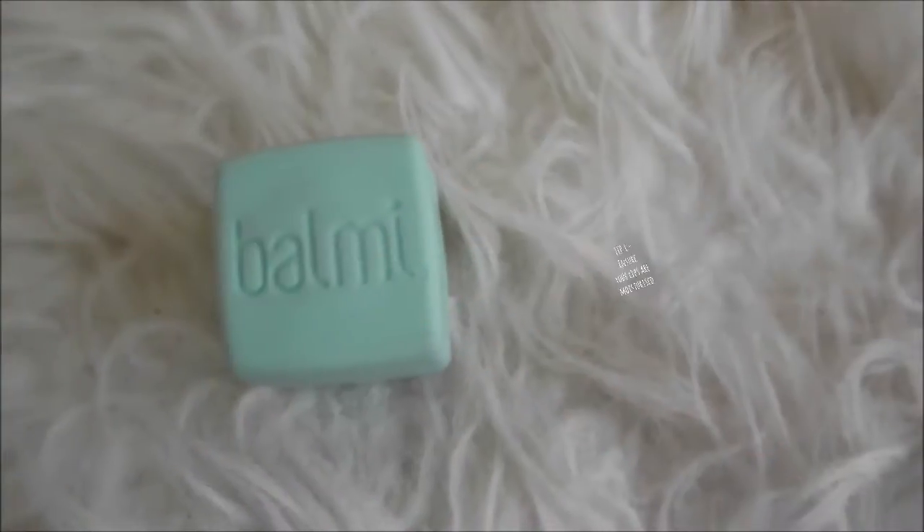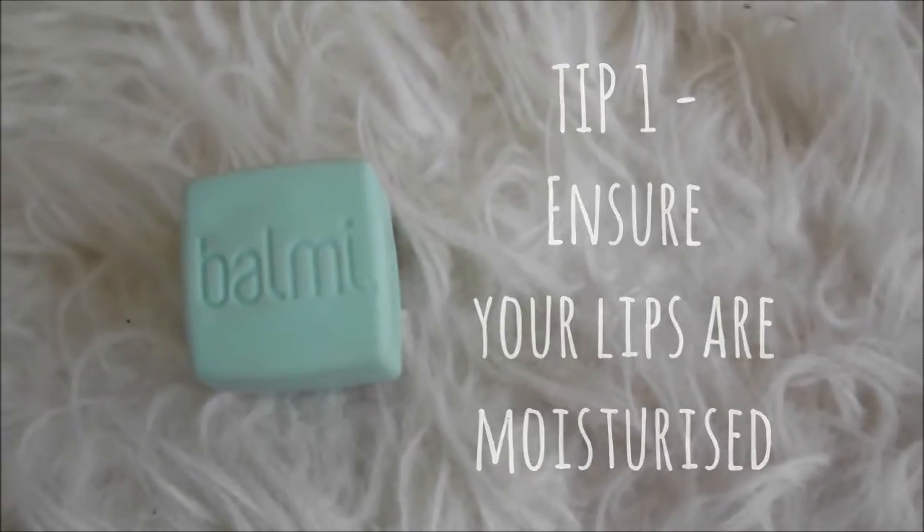Hey guys, welcome back to my channel. Today I'm going to show you how to get the perfect pout. First things first, your lips need to be moisturized. When you've got cracked, dry lips, obviously your lipstick and lip liner are not going to go on well.